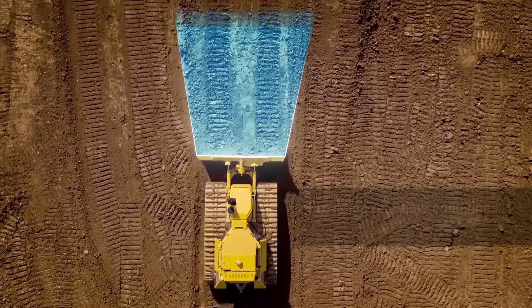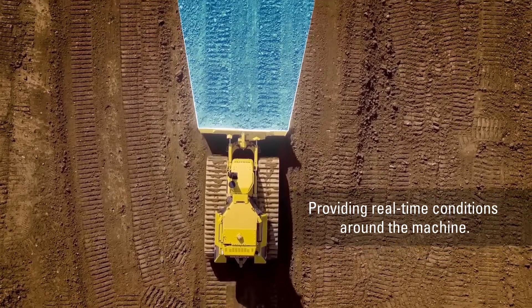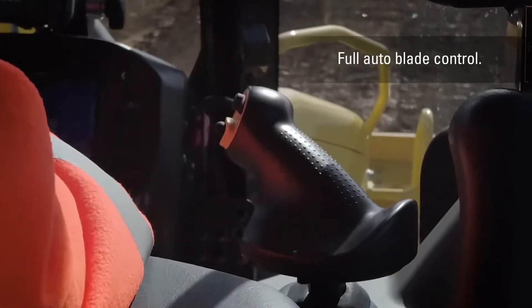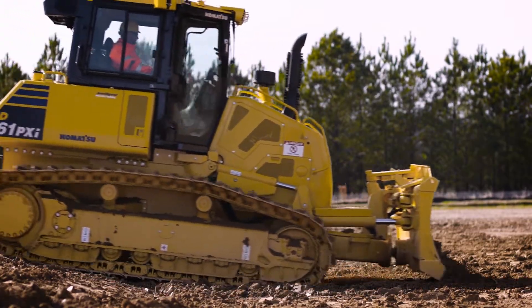The new dozing control is continuously learning the existing terrain of the ground, and it's taking that data, calculating that data, and providing this data to the machine so that the operator can now use automation in multiple facets on the job site.